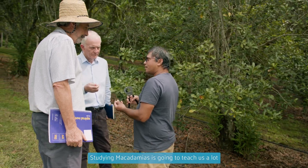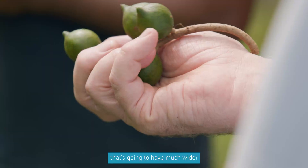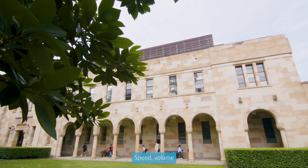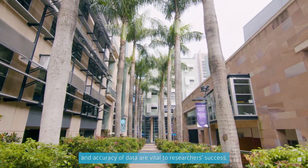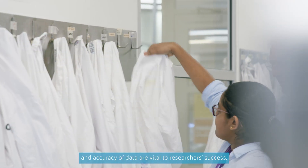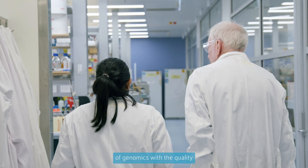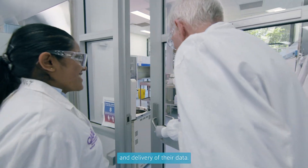Studying macadamias is going to teach us a lot that's going to have much wider application in agriculture. Speed, volume and accuracy of data are vital to researchers' success. BGI Group is challenging the possibilities of genomics with the quality and delivery of their data.